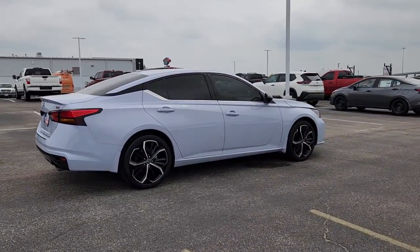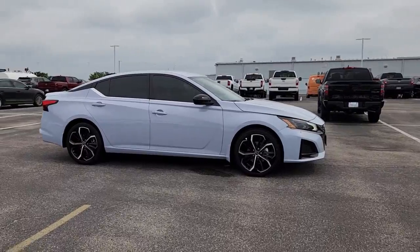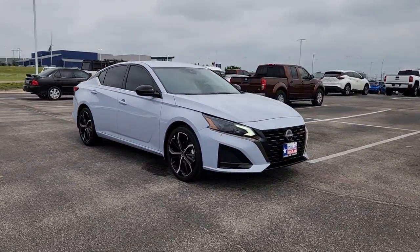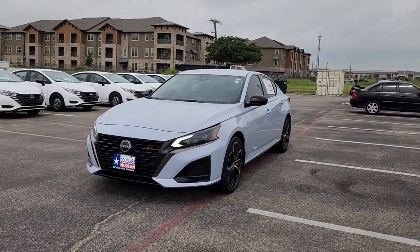These are just some of the great options this vehicle comes with: Apple CarPlay and/or Android Auto, keyless entry, satellite radio, electronic stability control, blind spot monitor, power driver's seat, alarm, aluminum wheels, steering wheel audio controls, and rear spoiler.